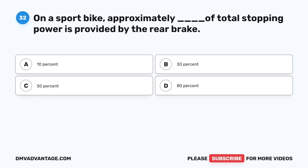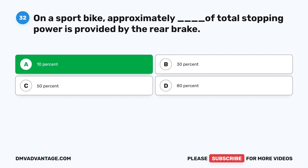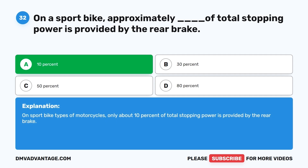Question 32. On a sport bike, approximately what percentage of total stopping power is provided by the rear brake? A. 10 percent. B. 30 percent. C. 50 percent. D. 80 percent. The correct answer is A, 10 percent. On sport bike types of motorcycles, only about 10 percent of total stopping power is provided by the rear brake.